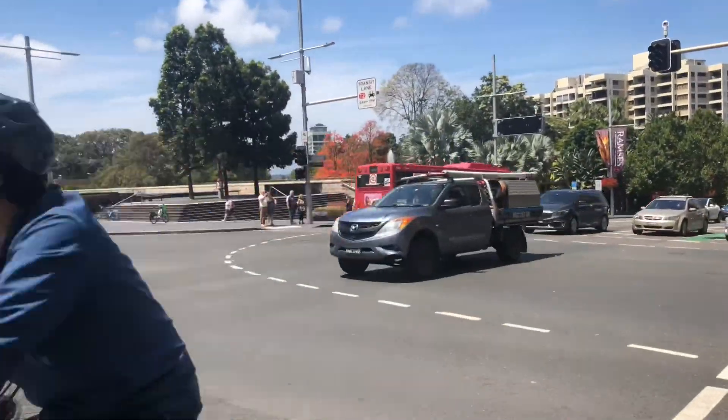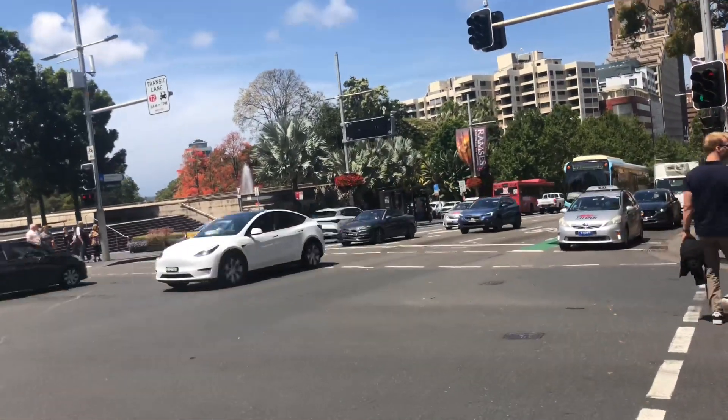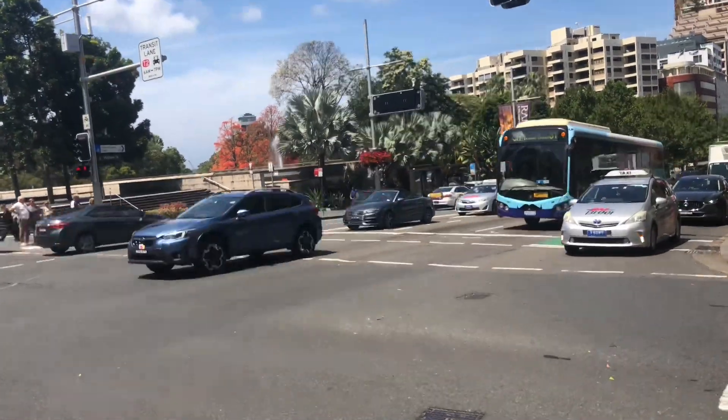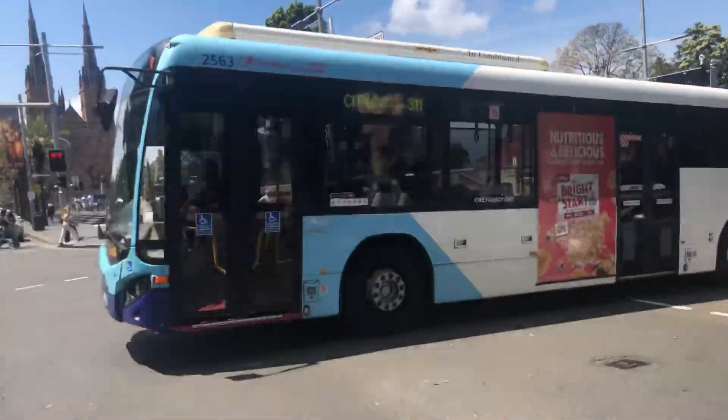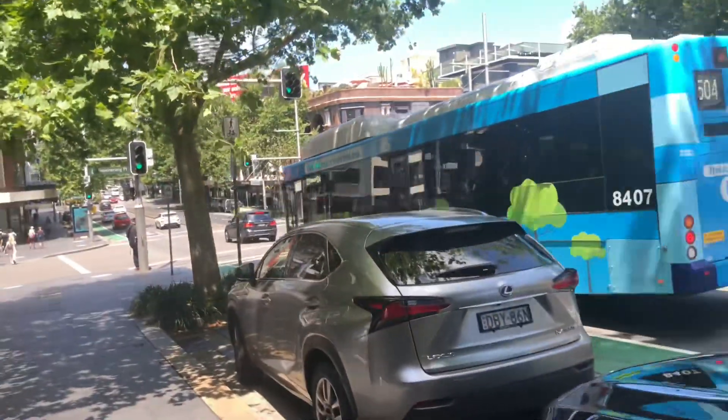We got a metro bus passing by, transit to John Holland. Then we got another bus also from transit to John Holland. 301 to Marne Place. 504 domain city bus transit systems.